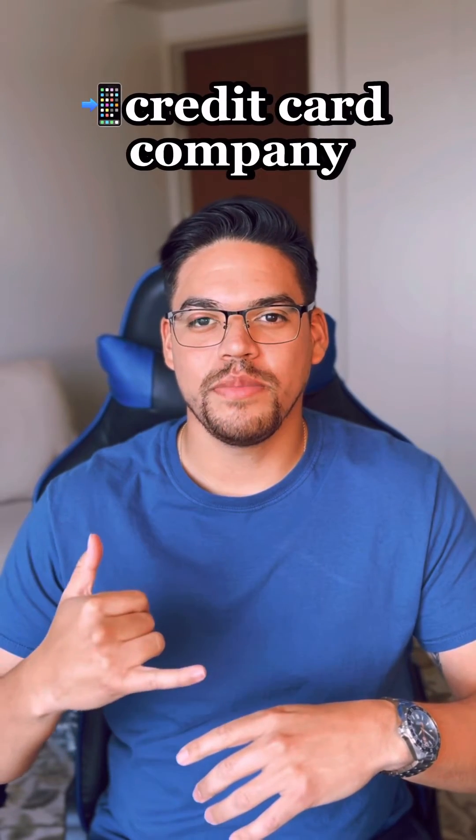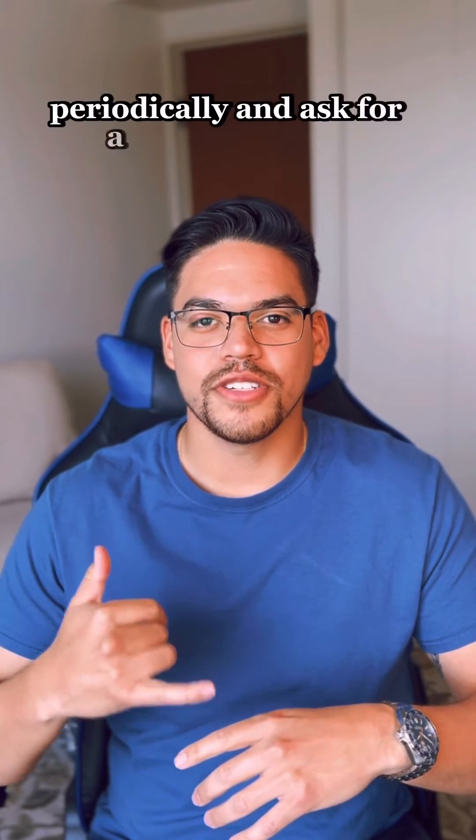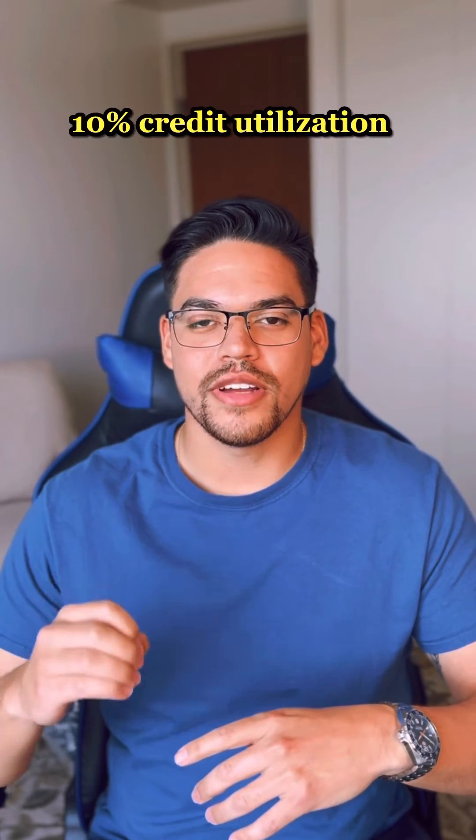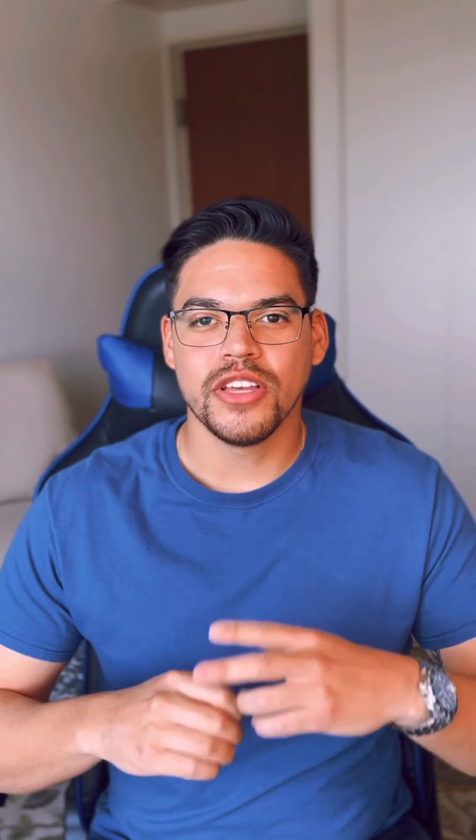Another trick for this is you can call your credit card company periodically and ask for a credit increase, and this will help you stay under that 10 percent credit utilization.